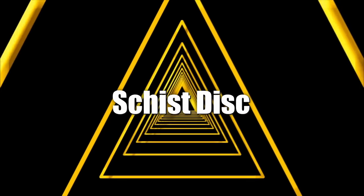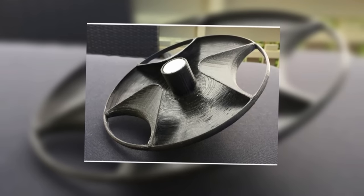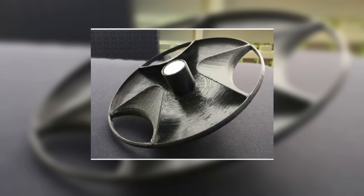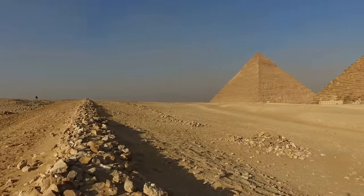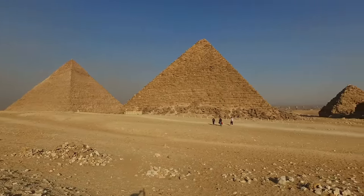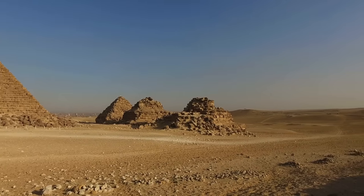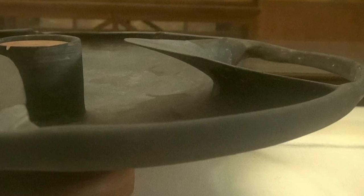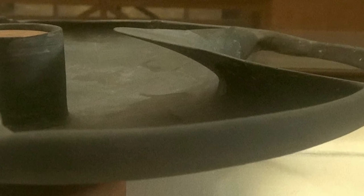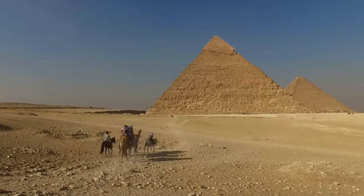The Schist disk is one of those unusual artifacts that defies explanation. It's been thought to be anything from an elaborate candle or incense holder to an impeller from some technological device. In January 1936, a strange disk was unearthed at the plateau edge of North Saqqara, approximately 1.7 kilometers north of Djoser's Step Pyramid in Egypt. The discovery was made in the tomb of Prince Sabu, around 3100 BC, by famous British Egyptologist Walter Bryan Emery.